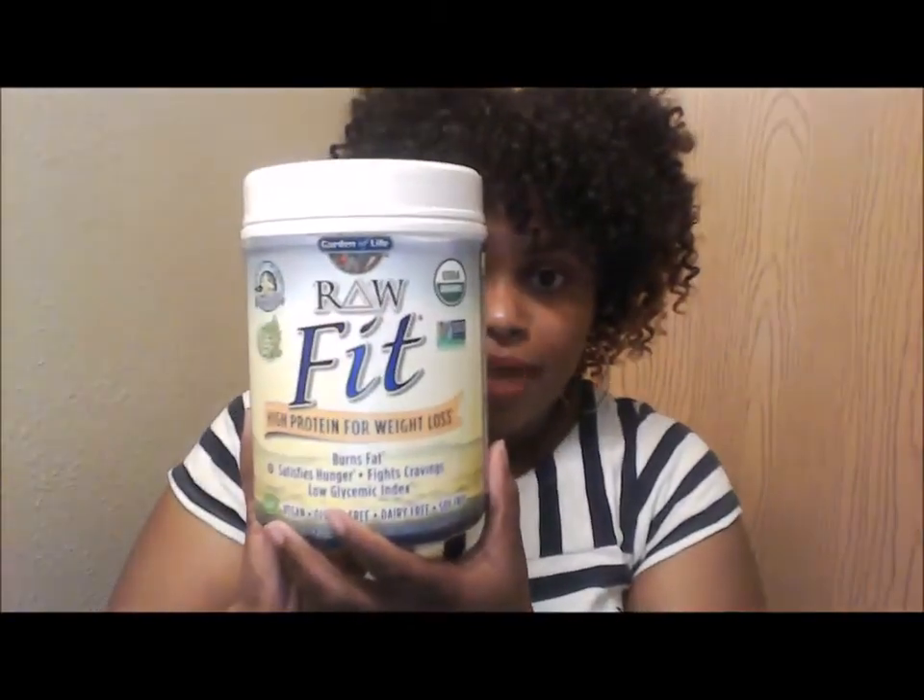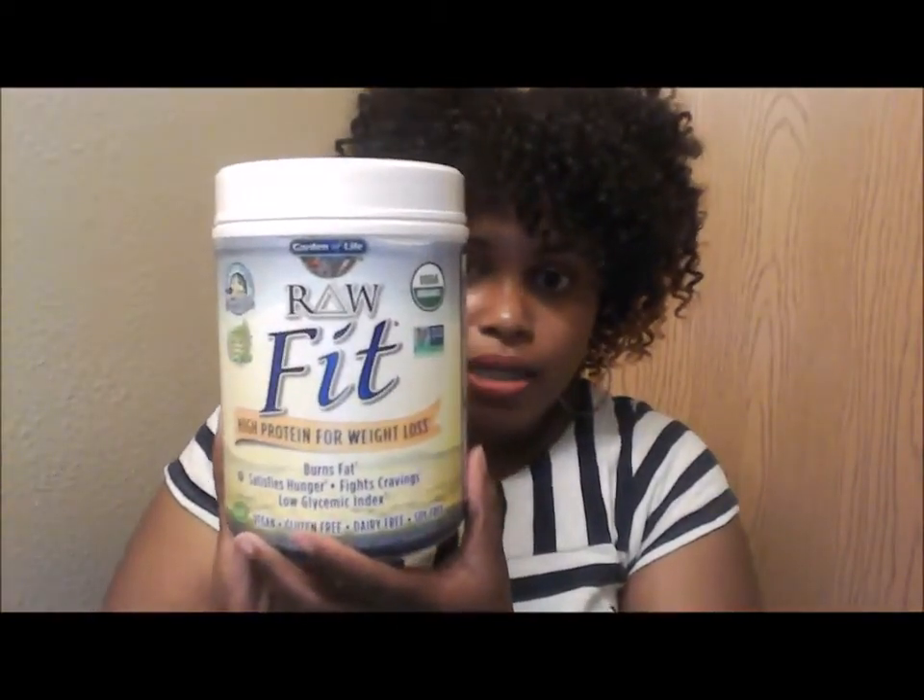One of my favorite protein powders that is plant-based is from Garden of Life. It's called Raw Fit. I like this one specifically because it has the green coffee bean extract in it, and the vanilla taste is really great. I am a protein powder kind of person — I like the textures of them.